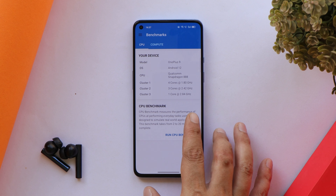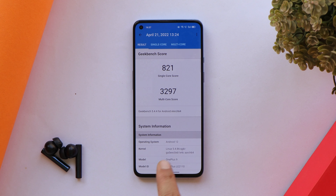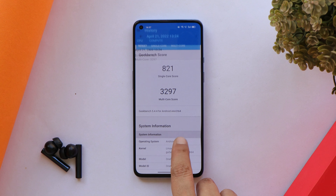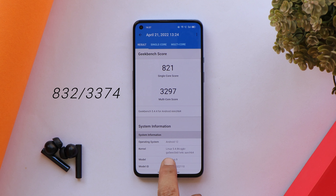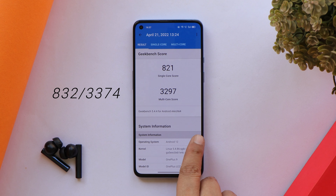As always, we performed all the benchmark tests using three different applications. On Geekbench, here you can see the results: single core scored 821 and multi-core scored 3297, all without high performance mode. On the previous update C.60, scores were 832 in single core and 3374 in multi-core — not much difference, but slightly lower on this build.